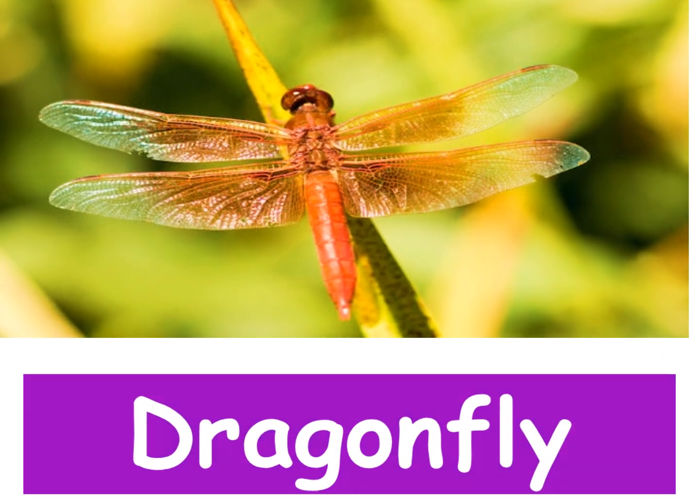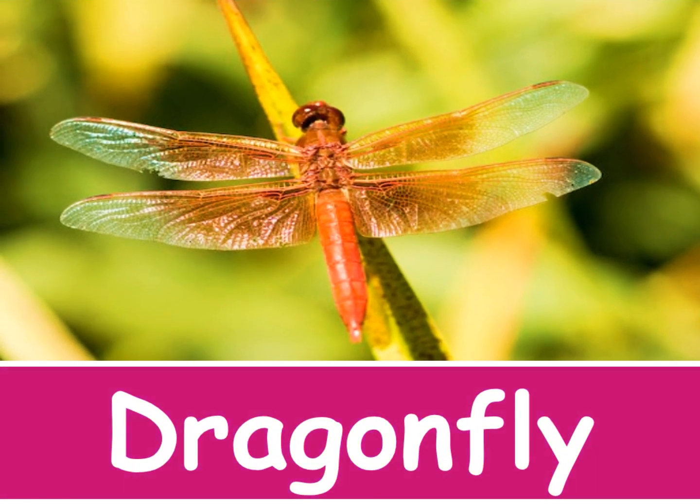Dragonfly. The wings of a dragonfly have a net-like pattern.